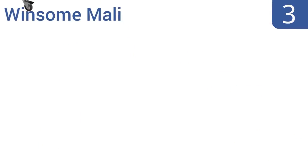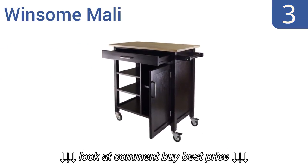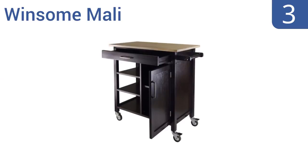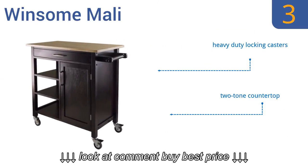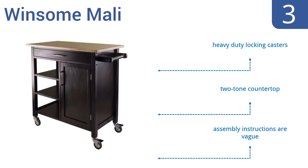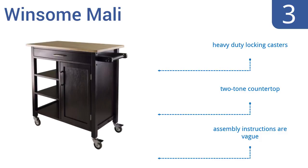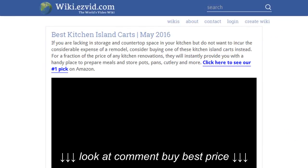Nearing the top of our list at number three, the Winsome Miley has a classic look with a natural beechwood top and espresso body. It comes with one cabinet with a removable shelf and three open shelves for display or keeping essentials close at hand. It will add nearly three feet of counter space to your kitchen. It includes heavy-duty locking casters and a two-tone countertop, but the assembly instructions are vague.